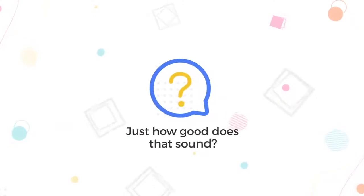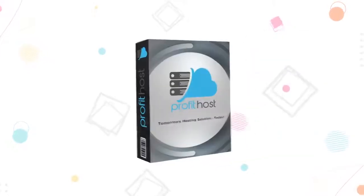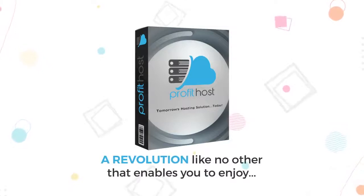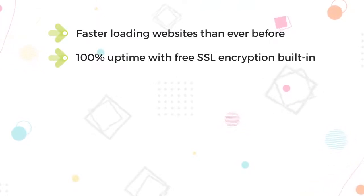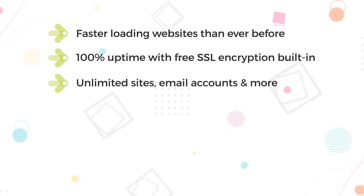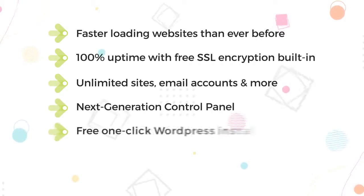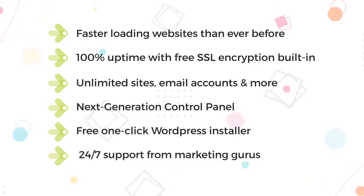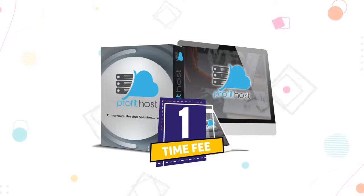Just how good does that sound? Well, lucky for you, today is the day this all becomes reality. Profit Host is the next step in cloud hosting — a revolution like no other that enables you to enjoy faster loading websites than ever before, 100% uptime with free SSL encryption built in, unlimited sites, email accounts and more. Next-generation control panel, free one-click WordPress installer, 24x7 support from marketing gurus. And here's the kicker: you get all of this for life with just one one-time low fee today.